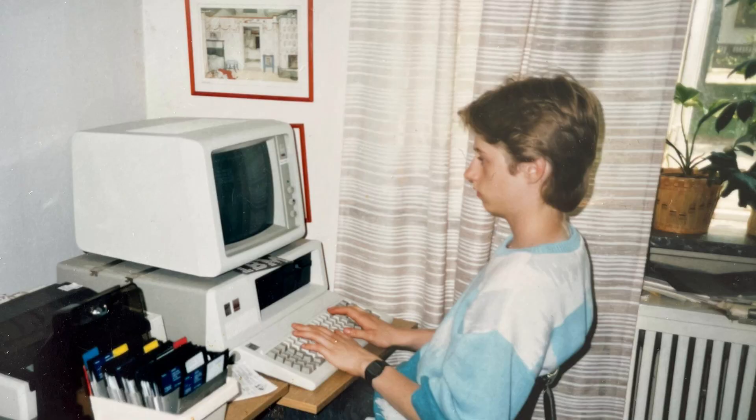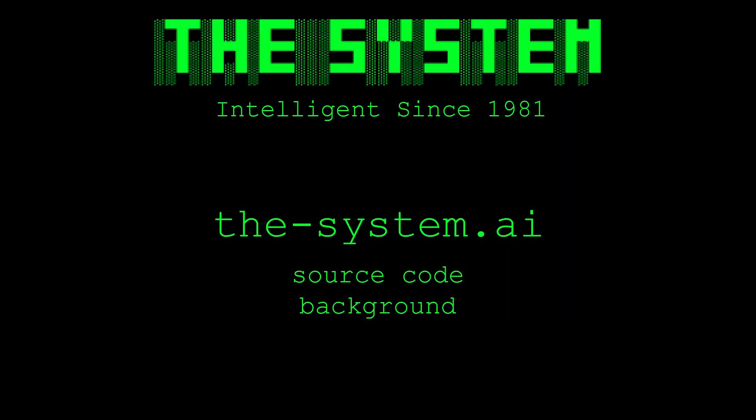Some dreams transcend time itself. What seemed impossible to an 11-year-old in the 1980s is now reality, running on the original hardware where that dream began. The system is available at thesystem.ai. You can download the complete source code, read the full technical story, and see how a childhood dream became a tribute to the values that guide us in an AI-driven world. The system was always meant to be.